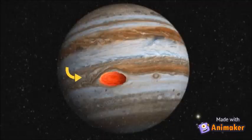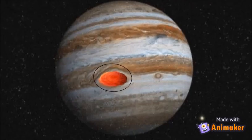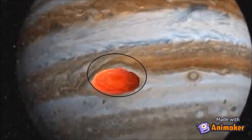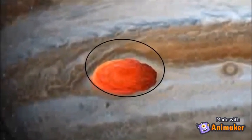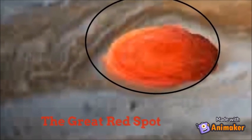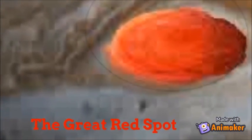Do you see this red spot? Do you know what it is? It is a storm. The huge storm on Jupiter is called the Great Red Spot. The storm is like a hurricane on Earth, but Jupiter's storm has been blowing for hundreds of years.